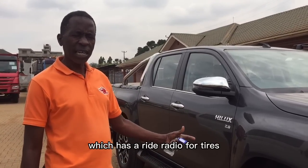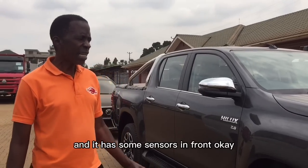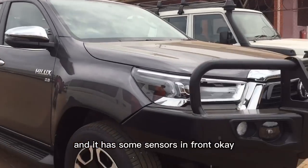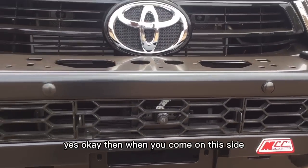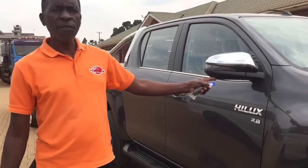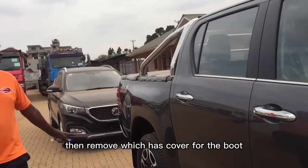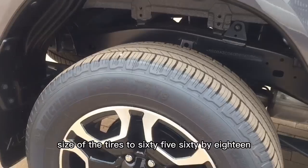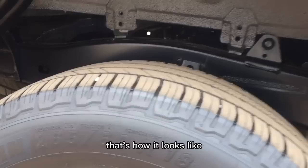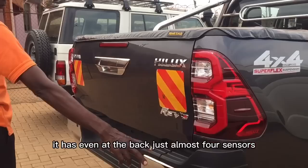It has brand new tires — the make is a 2022 model. It has sensors in front, and on the driver's side the mirrors also have cameras. It has a cover for the boot, and the tire size is 265/60 by 18. It also has almost four sensors at the back.